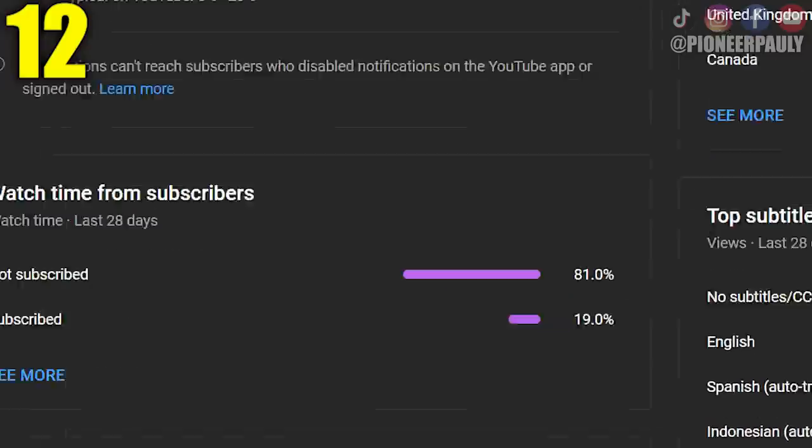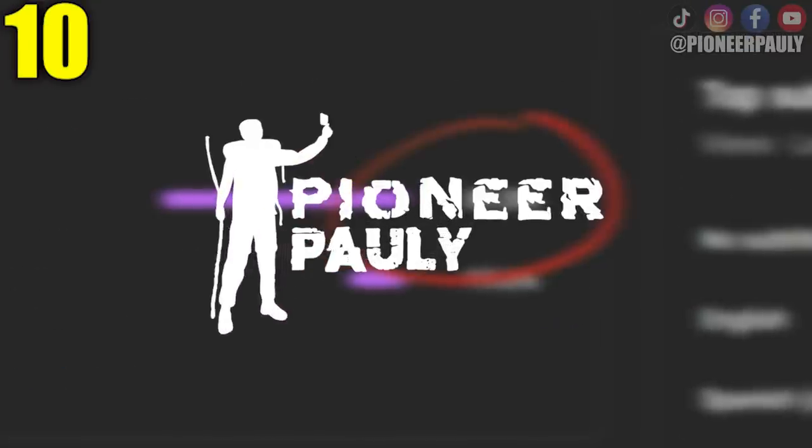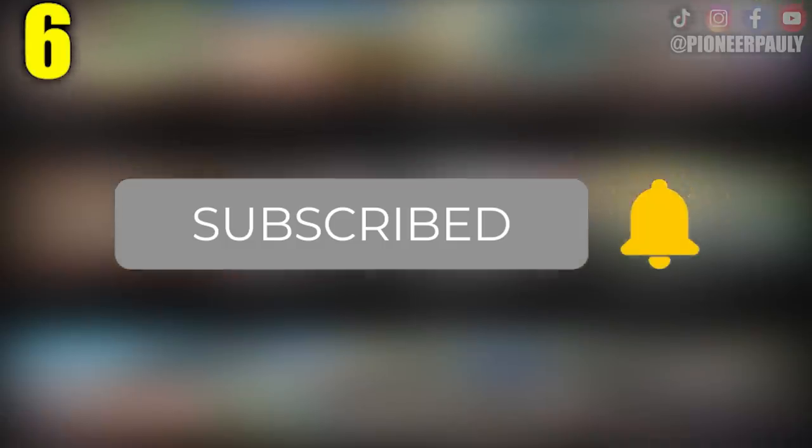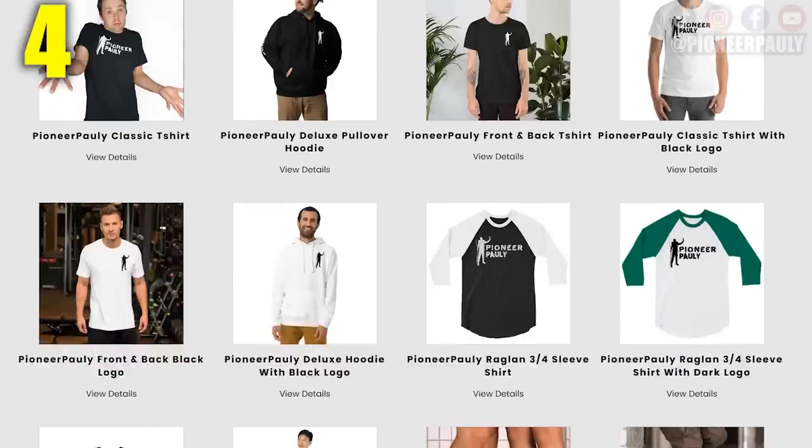I noticed over 80% of you aren't subscribed to Pioneer Pauly. If you like these videos, please hit subscribe and that bell notification so you don't miss a future upload. Also, my merchandise store is now open at PioneerPauly.com — you should check it out, it's really cool.